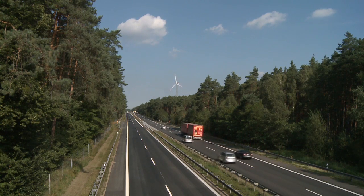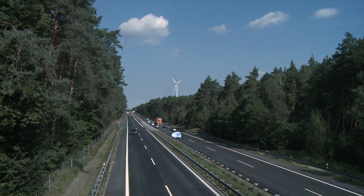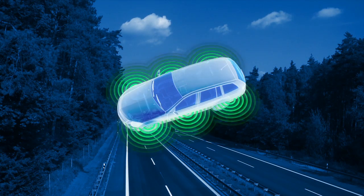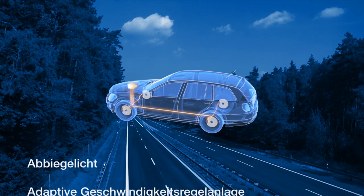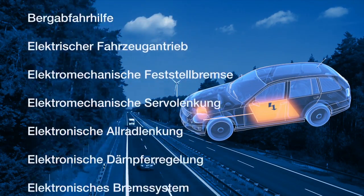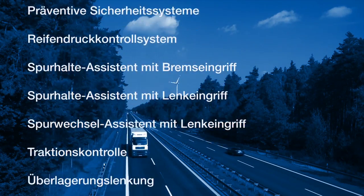Die Fahrzeugtechnik hat sich in den letzten Jahren rasant entwickelt. Es fahren immer mehr Fahrzeuge auf den Straßen, die über eine Fülle an elektronisch geregelten Sicherheitsfunktionen verfügen. Zudem nimmt die Verbreitung von Elektro- und Hybridfahrzeugen stark zu. Damit ist auch die Komplexität der periodischen Fahrzeugüberwachung enorm gestiegen.